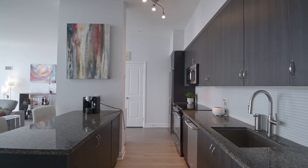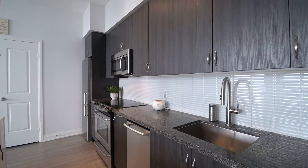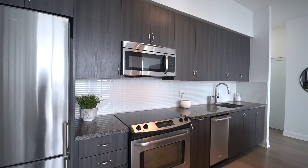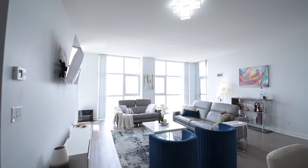This two-bedroom, two-washroom and generous-sized den features floor-to-ceiling windows with an unobstructed view and plenty of natural lighting. This suite boasts an incredibly spacious open concept and functional layout with 11-foot ceilings that maximizes all usable areas.